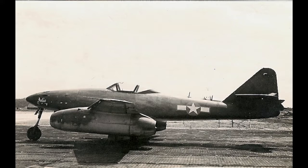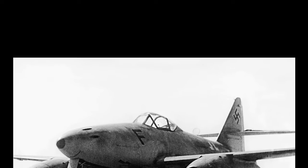In the following sections of this video, we will find out more about this exceptional jet-powered fighter aircraft.